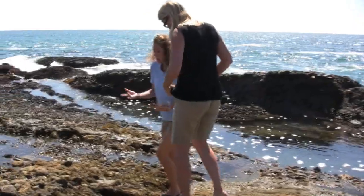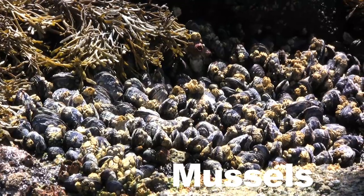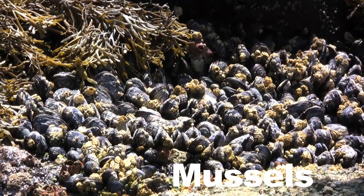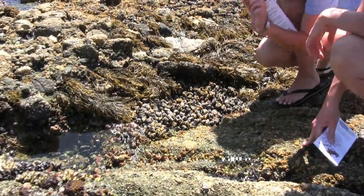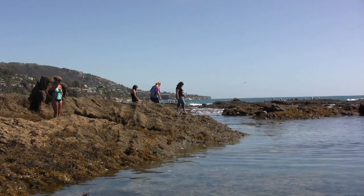Just like Spider-Man can spin a web and shoot web, these little mussels can actually make a little thread, and that's what keeps them all together. If you were to rip one out you'd see the little baby threads. That's why whenever we're on the tide pools you want to make sure you're walking gently.